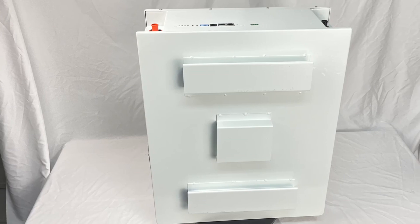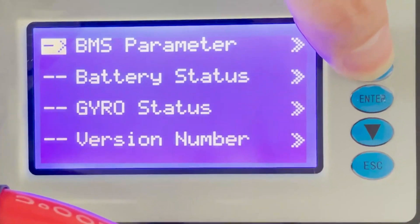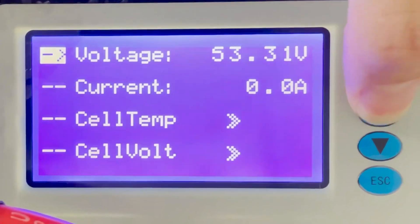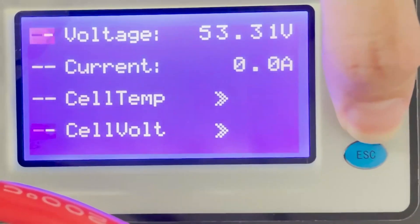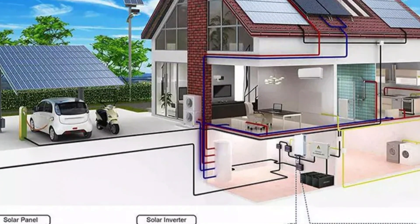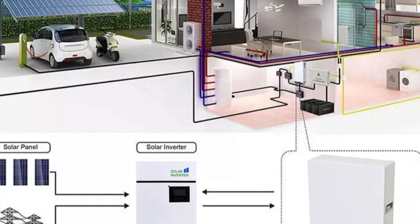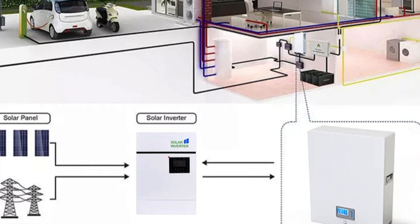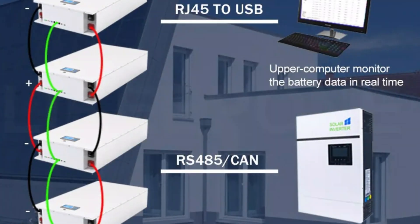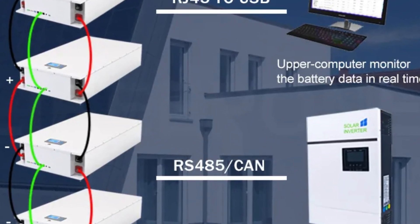With a 6,000-cycle life, it is built to last, making it a cost-effective choice in the long run. The Powerwall can deliver a maximum continuous discharge current of 200A (1C), making it suitable for both basic and high-power applications. Equipped with a smart 16S 200A battery management system (BMS), it offers advanced protection and control. PAPL has obtained CE and FCC certifications, demonstrating its commitment to quality and safety. The Powerwall can be connected in parallel with a maximum of 32 units, allowing you to scale your energy storage to meet your specific requirements.